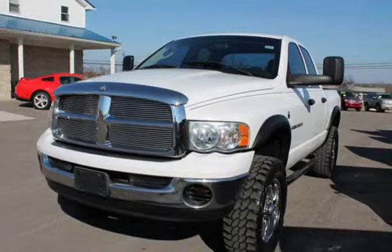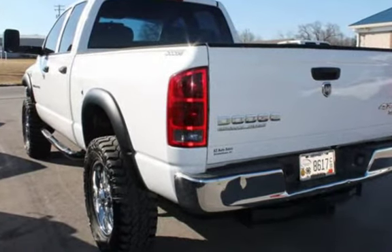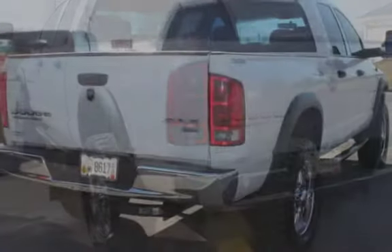This Dodge has less than 227,000 miles on the odometer. This vehicle is in excellent overall condition.